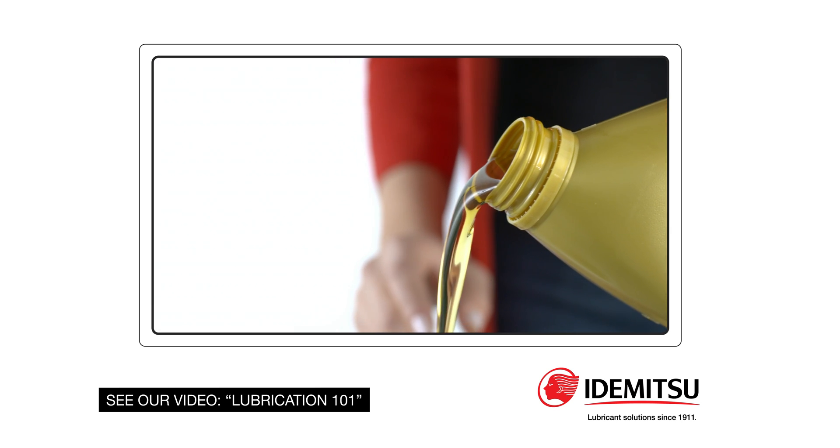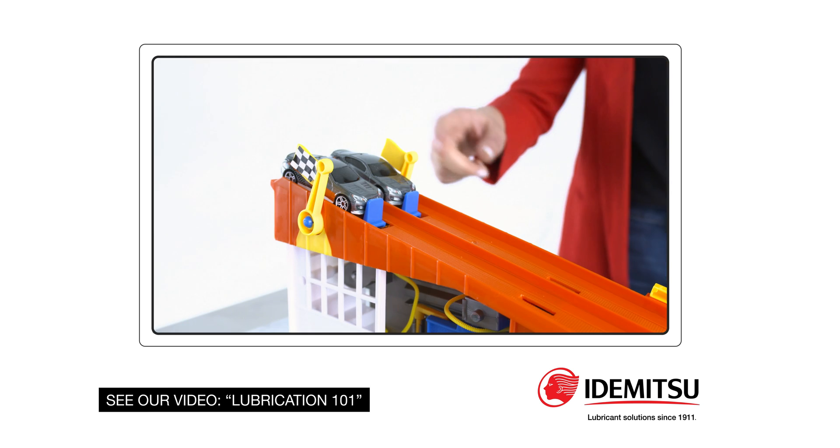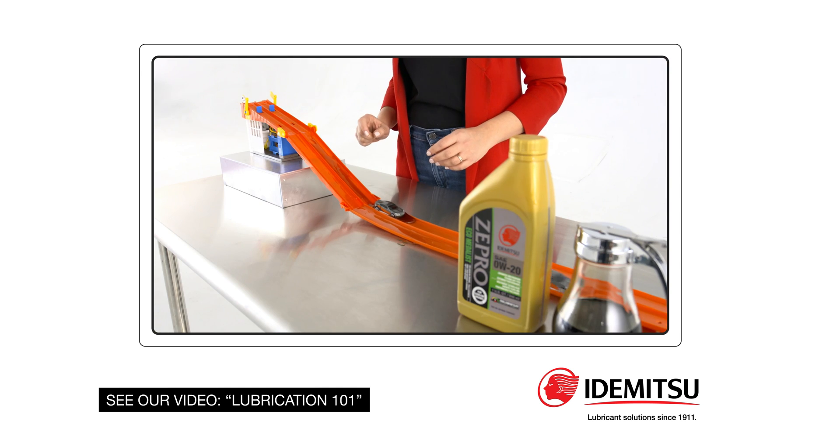What is low viscosity? Let's just say lower viscosity is thinner oil and higher viscosity is thicker oil. For more details, see the Lube 101 video.